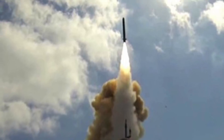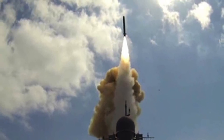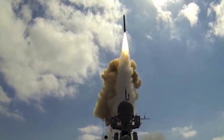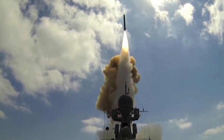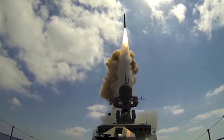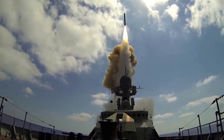The missile flies at subsonic speeds but performs a supersonic sprint in the terminal approach to the target, reducing the time the target's defense systems have to react. The anti-ship variant has a range of 660 km, whereas the land-attack version has a claimed range of 2,500 km.